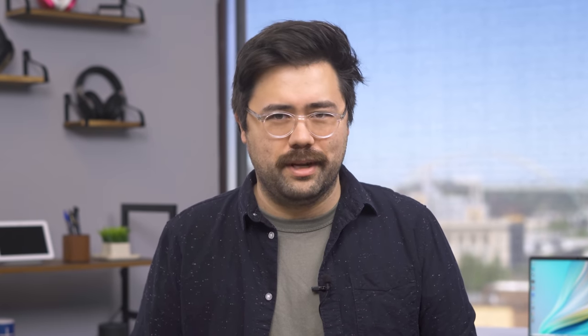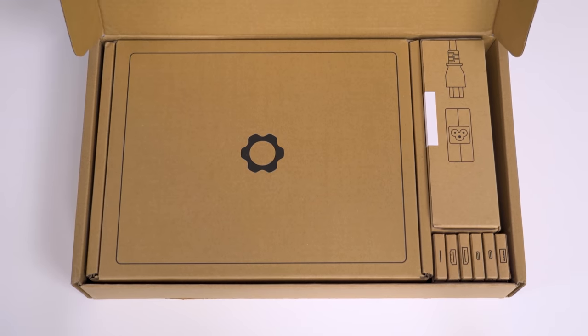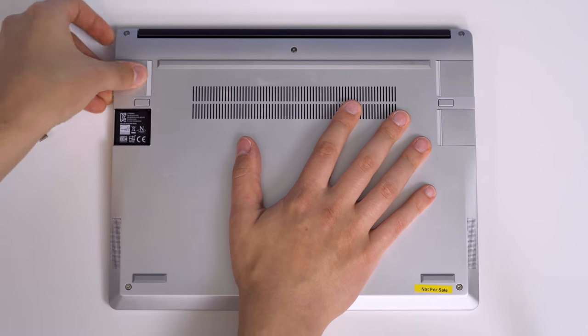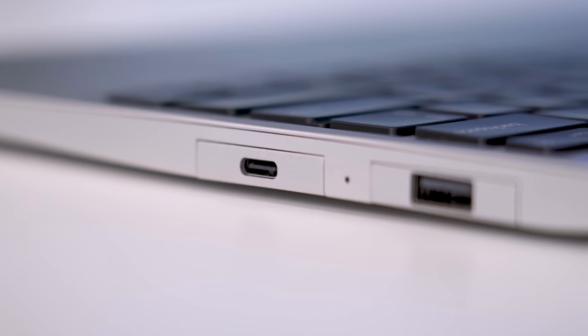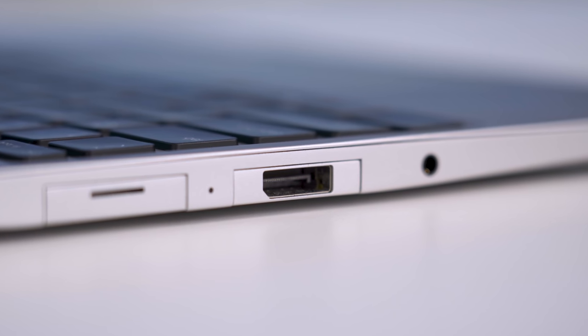Let's get to what really makes this laptop unique: the upgradability and expandability. When you pull out the Framework Laptop right out of the box, it's going to look a little strange. It has four exposed USB-C ports, two on either side. Framework allows you to choose whatever ports you want to put in, and my unit shipped with a bunch of options. You'll want to keep at least one as a USB-C port for charging, but from there it's entirely up to you. Maybe you want HDMI or DisplayPort for your monitor connections, or maybe you want three USB-A ports for all your accessories and peripherals, or maybe you just toss all these expansion cards into a bag and use them as adapters when the needs arise.